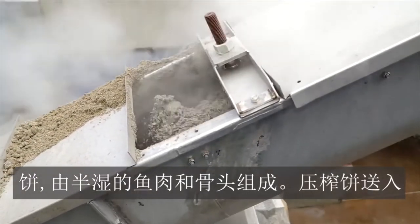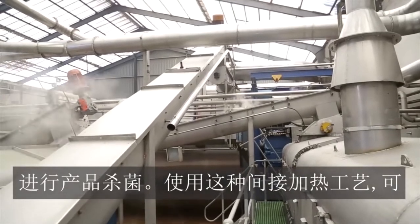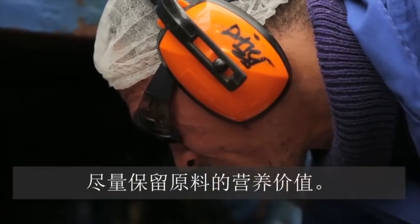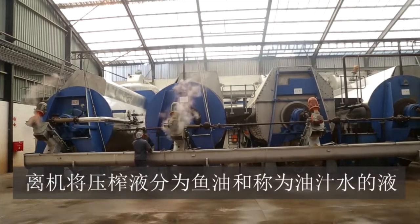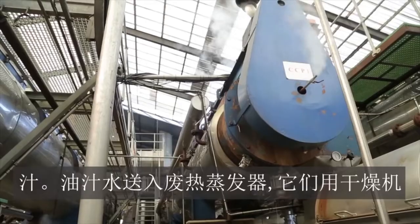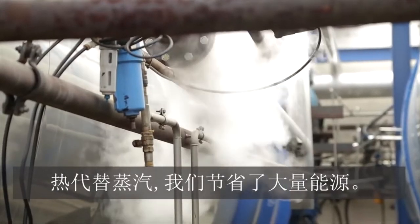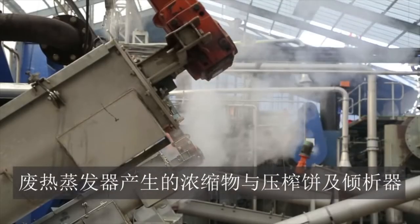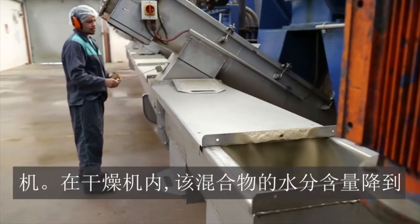The press cake is forwarded to the steam dryer to further reduce the moisture content, and at this time the product is also sterilized. This indirect heating process is used to retain as much nutritional value from raw material as possible. Decanters remove fine solids from the press liquor and separators split the liquor into fish oil and a liquid called stick water. The stick water is sent to waste heat evaporators, which use the waste heat from the dryers to evaporate water and form a concentrate. By using waste heat instead of steam, we save a significant amount of energy. The concentrate from the waste heat evaporators is mixed with the press cake and decanter solids before entering the dryer, where the mixture's moisture content is reduced to below 10 percent.